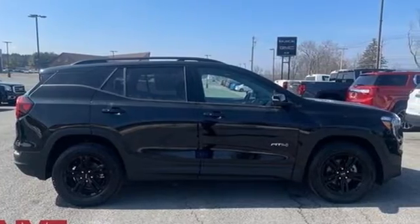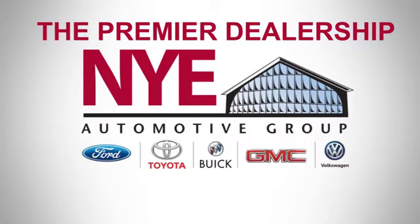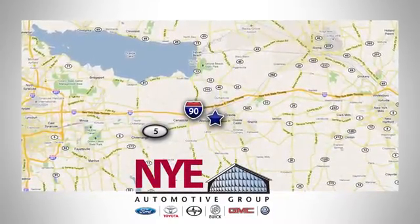See it for yourself when you take it for a test drive. The Nye Automotive Group has been the premier dealership in Oneida for vehicle sales and service for over 40 years. We are conveniently located on Route 5 in Oneida.